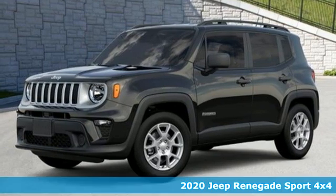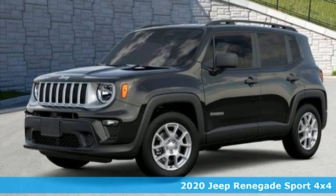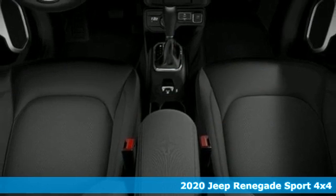It's a new 2020 Jeep Renegade. Everywhere you want to go, anything you want to do, Jeep takes you there.